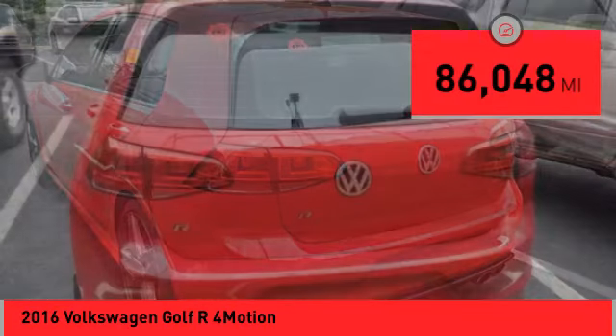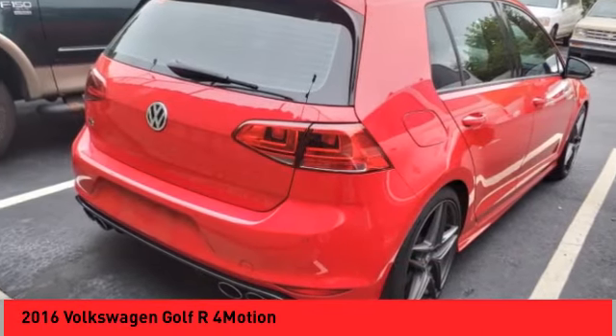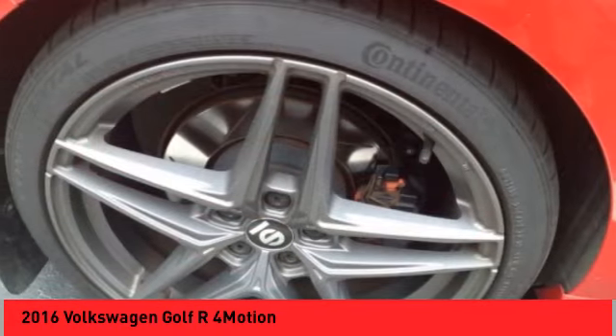This vehicle has less than 90,000 miles. Here are some of this vehicle's great options: rain-sensing wipers, alloy wheels, and rear spoiler.